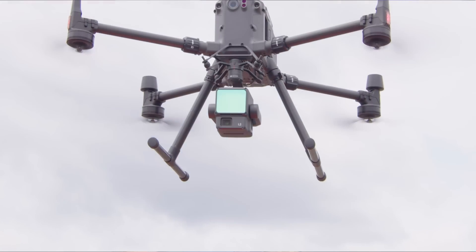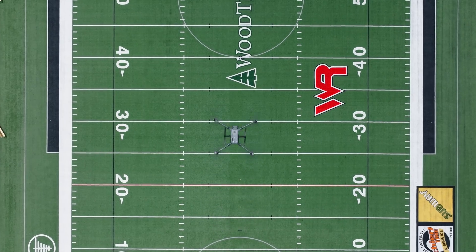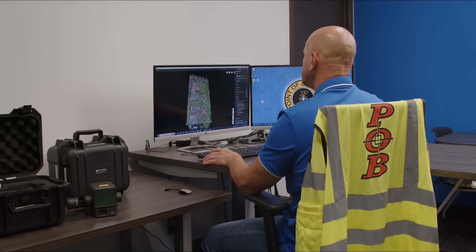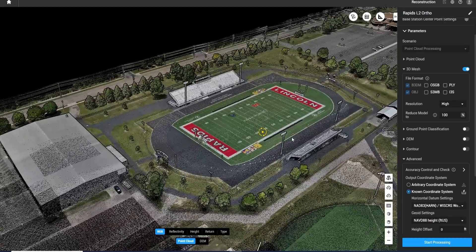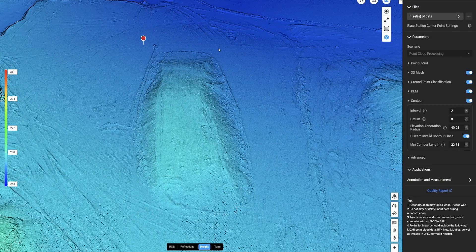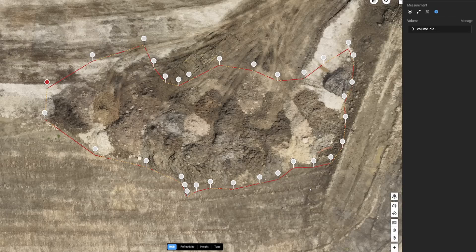DJI Terra is a program that takes our drone data — both the photogrammetry or the LiDAR — and allows us to process that into deliverables that the client wants. We can use that for any of our master planning, pre-planning, and mass grading quantities. It just allows us to deliver accurate deliverables to the client.